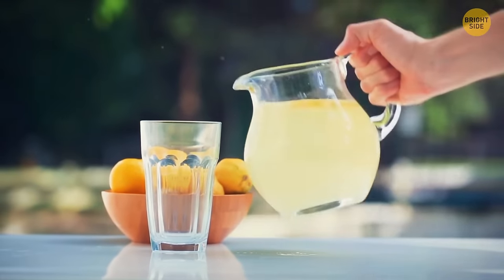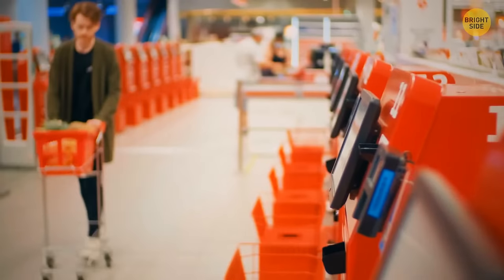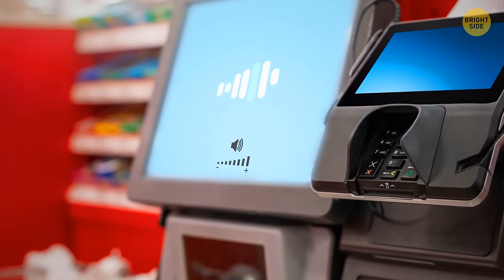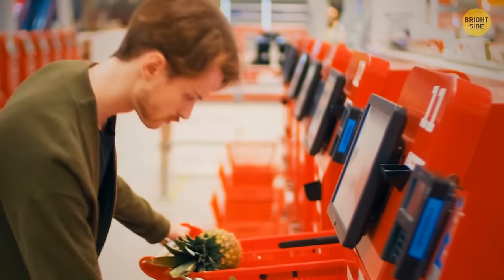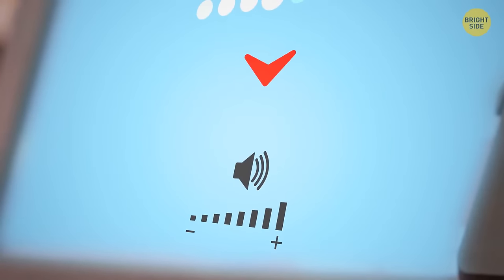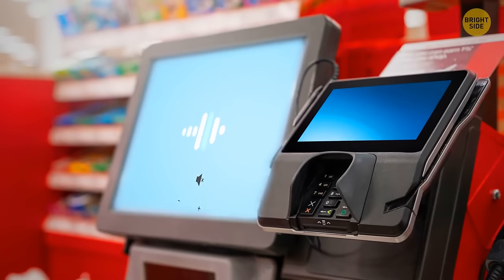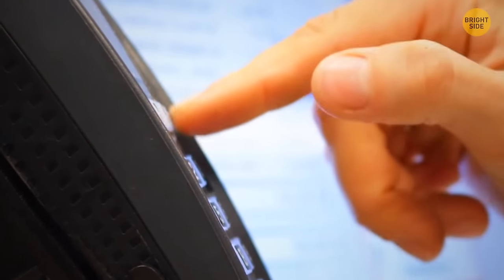You can actually mute the loud voice at self-service checkout machines. Take a closer look at the screen — you'll probably see a volume button at the bottom. Use your finger to mute the annoying voice once and for all. Not all machines have this hidden option, but it's definitely worth checking out.